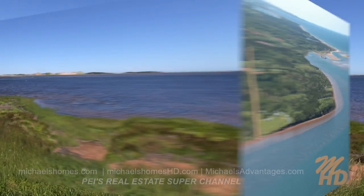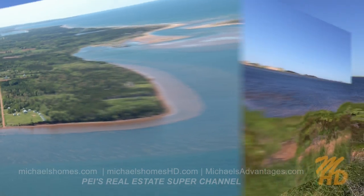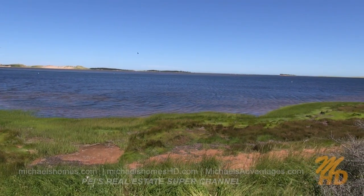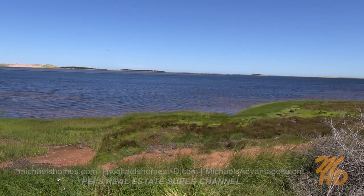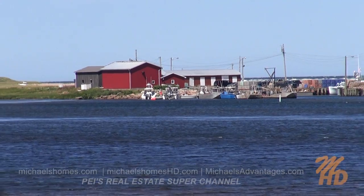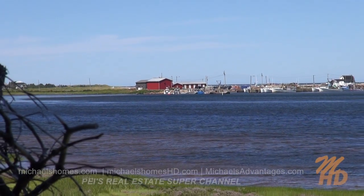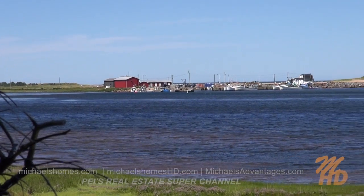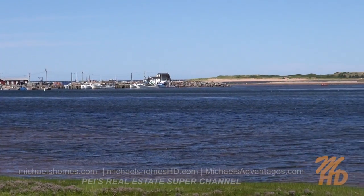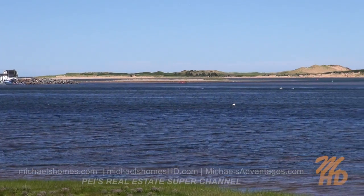We've got beach for miles and miles and miles. We've got a wharf to the left, and a break there which would probably separate the rest of the beach, which leads to Blooming Point. This wharf is just to our left, so you'll be able to see the fishing boats coming and going. And then we've got another quick view of the sand dunes, which are absolutely gorgeous.